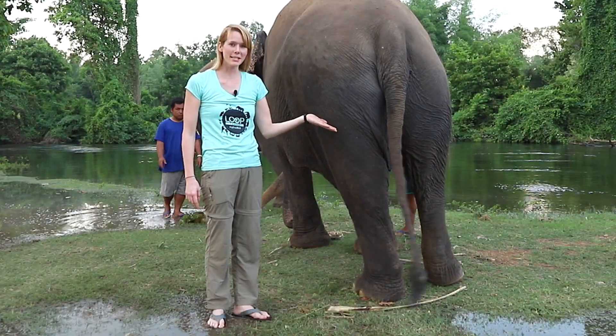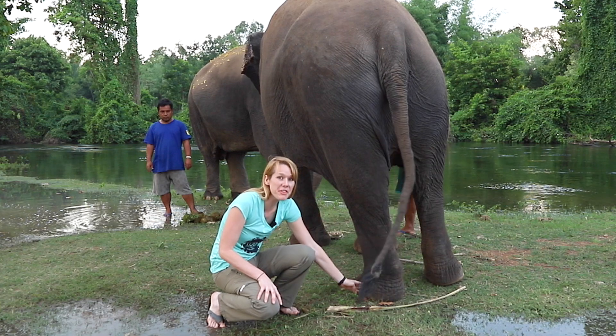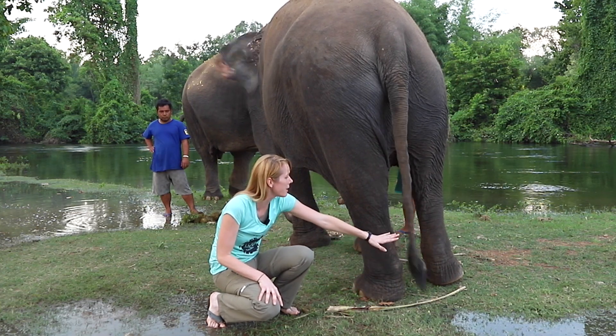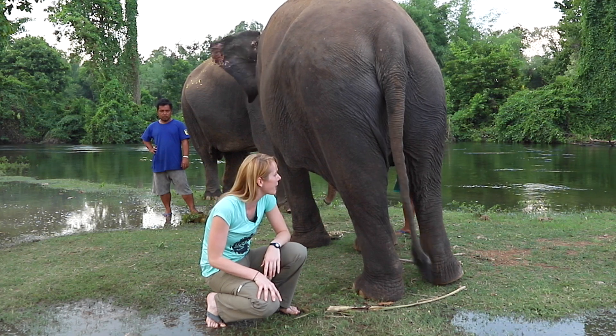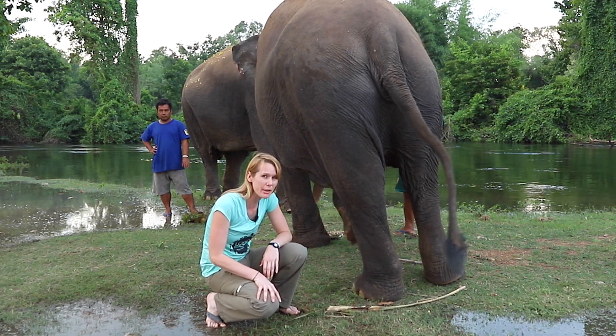Here we get to see Tammy's tail. She has very, very thick hair on the bottom of her tail, and as you can see, she's waving it back and forth. She does that to help keep the flies off of her body — it acts as a really big fly swatter.